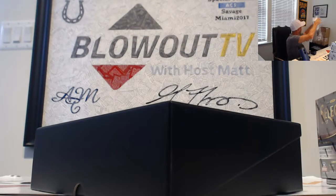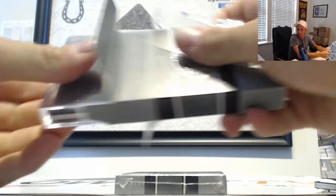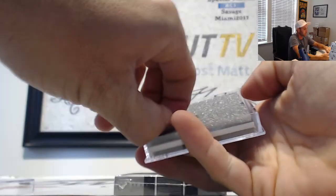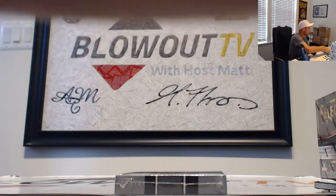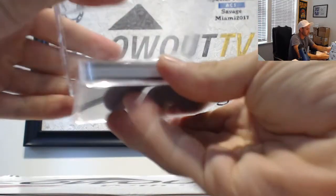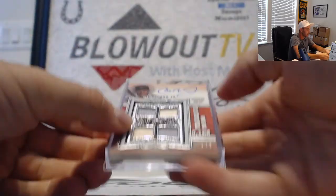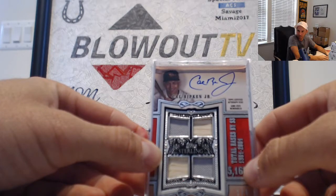Last one — come on, throw us one more 1 of 1. Stat leaders. USPS, got it. Dale Murphy, number 3 of 10. Triple bats. And the last one is All-Star Rookie Cup Team — super thick card stock. Number 1 of 5. I know my man is going to like that. His PC, his favorite player — Cal Ripken Jr., 1 of 5. Nice, Bobby.